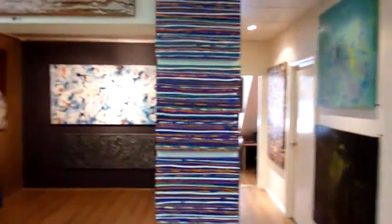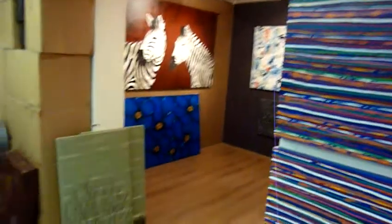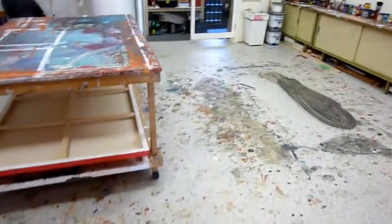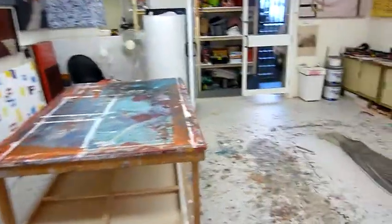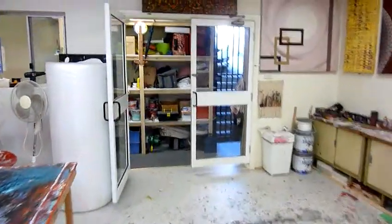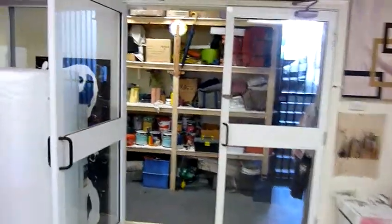As you can see, the studio area floor is a bit of a mess. That's what happens when you're having fun creating your work. We'll go out the back.